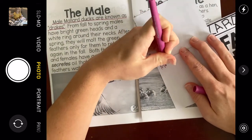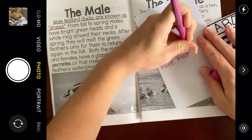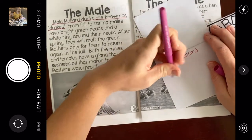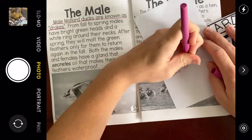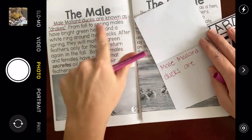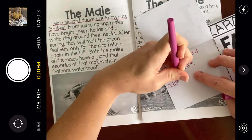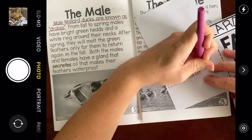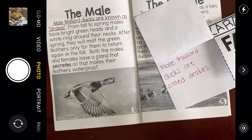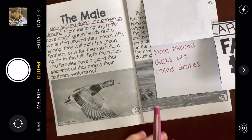I'll write: male Mallard Ducks are called drakes. If you want to continue copying mine, pause the video. I'm going to keep reading.